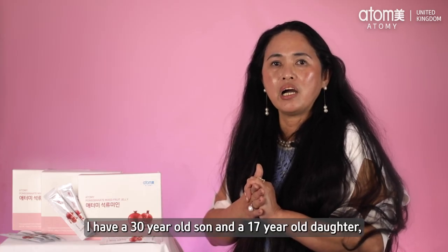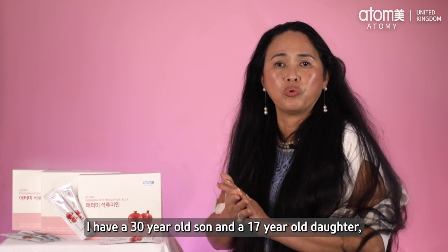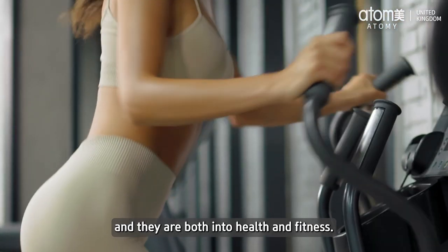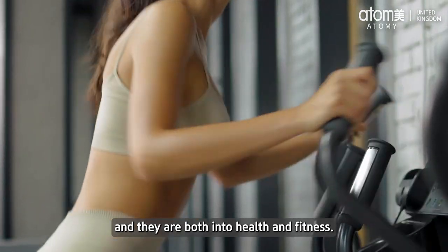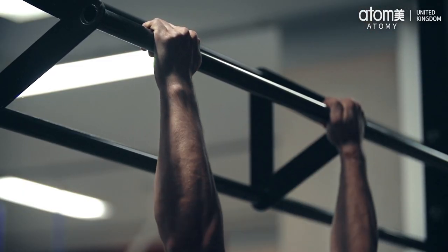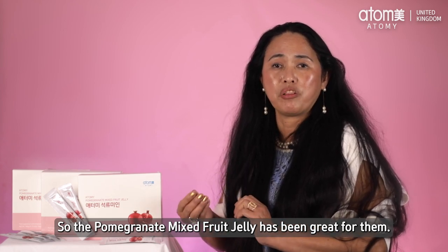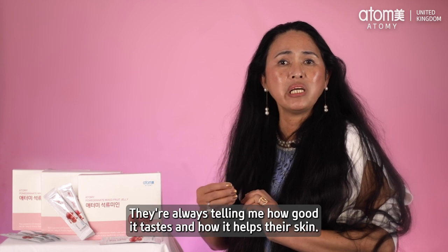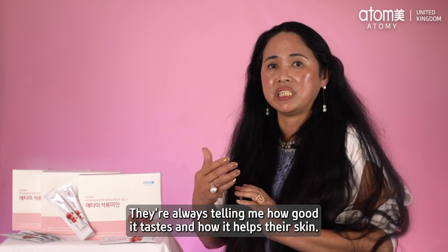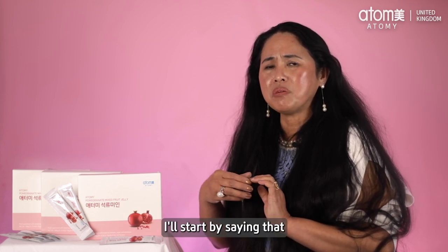In my family, I have a 30-year-old son and a 17-year-old daughter, and they are both into health and fitness. They are always working out, so the Pomegranate Mixed Fruit Jelly has been great for them.